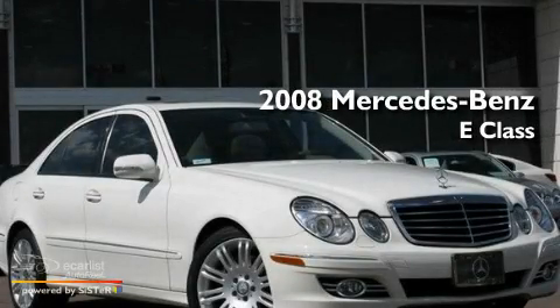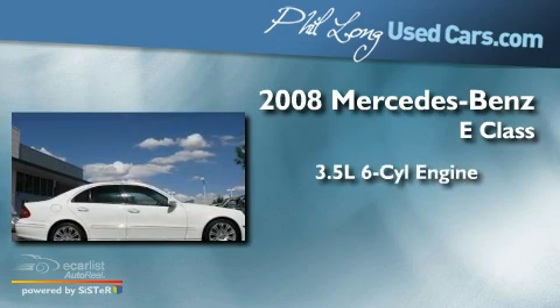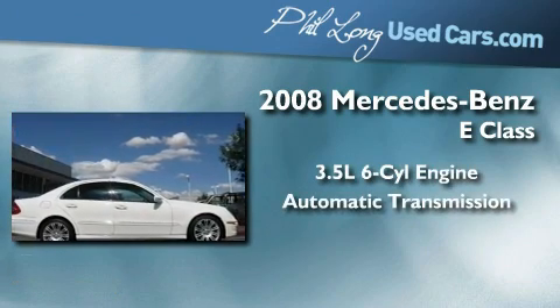This is a 2008 Mercedes-Benz E-Class. It has a 3.5-liter six-cylinder engine and an automatic transmission.